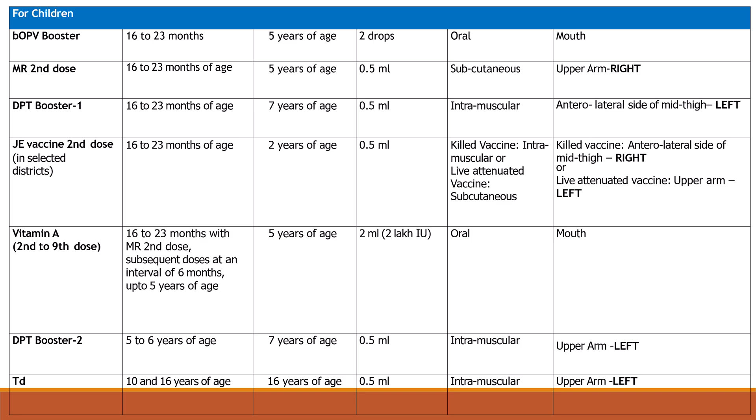DPT 2nd booster at 5 to 6 years of age; maximum age 7 years; dose is 0.5 ml intramuscular, left upper arm. TD at 10 and 16 years of age; dose is 0.5 ml intramuscular, left upper arm.